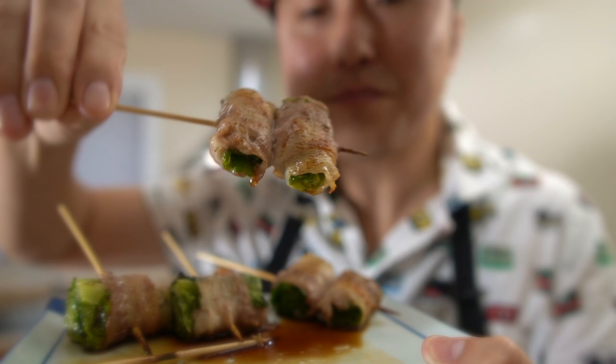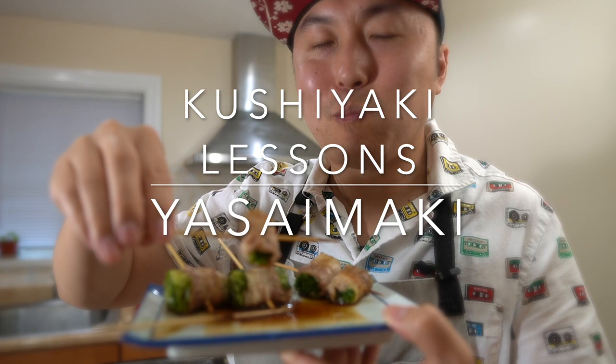The negi, yasai maki, pork belly wrap, negi. Perfect with the ponzu.